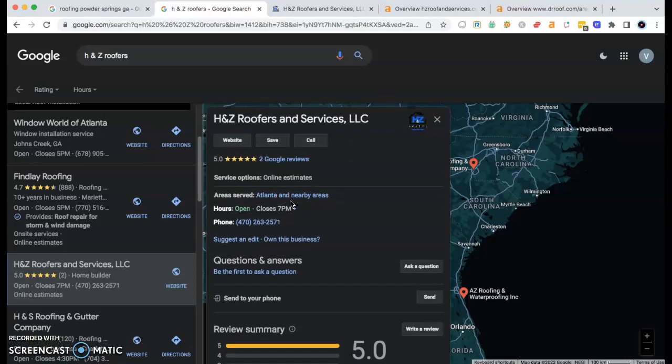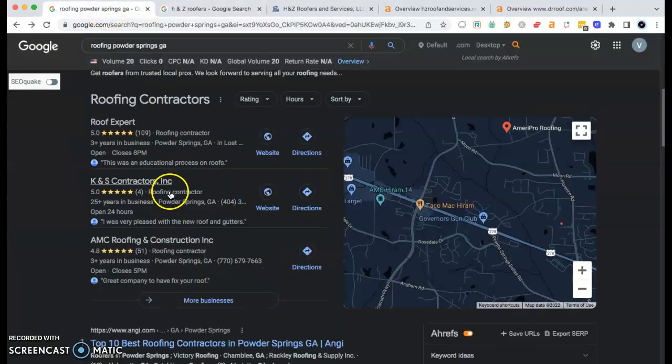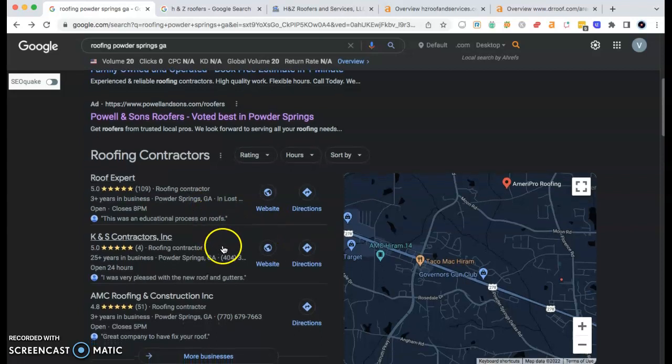Also, this is telling me that you are going to have to add some more citations. Anytime your business name, address, and phone number are listed throughout the web or throughout different directories such as Yelp, Yellow Pages, et cetera, that's considered a citation. You'll want to take as many as your top competitor has — that's Roof Expert — and add an additional 50 citations on top of that amount. That puts you in a good safe zone by adding a gap, so you can maintain your ranking once you're up in the higher listings.